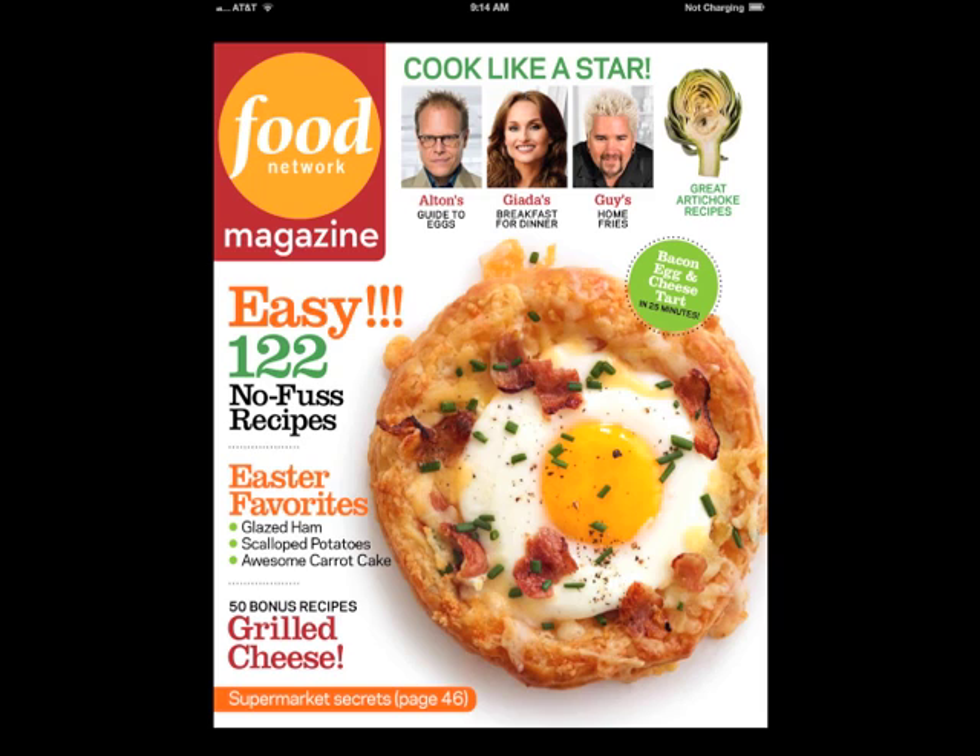Hearst Communications has just released a tablet edition for Food Network magazine. I'd like to tell you, dear reader, that the app shows you all the possibilities of tablet editions — chock full of video content from the television network, cooking demonstration videos, native tablet design. But no, I'm afraid this is simply a new magazine app produced by a publisher who simply wants more single copy sales and hasn't a clue what tablet publishing is supposed to be about. Let's take a closer look.